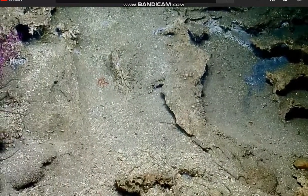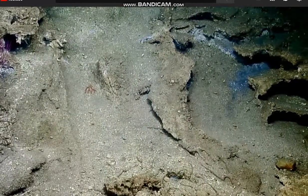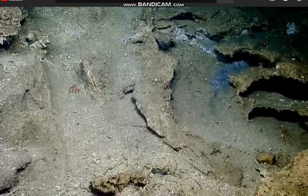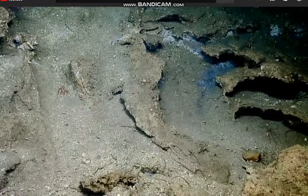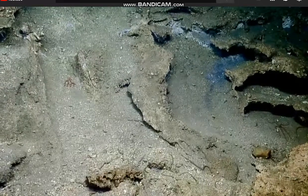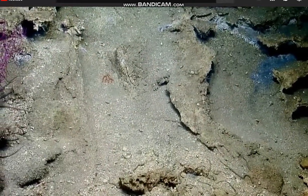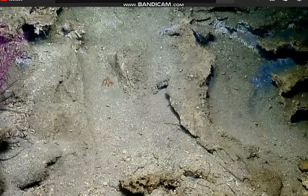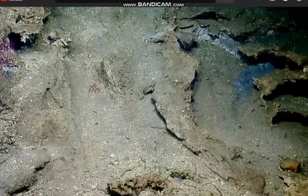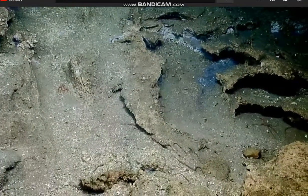Are these colors accurate right now? I know we were shifting the colors a lot. Wayne, are these colors accurate right now? These colors are accurate right now — I haven't color corrected. Gabby. Is she taking things apart? It's probably too shallow. I suspect we're too shallow for hydrates.